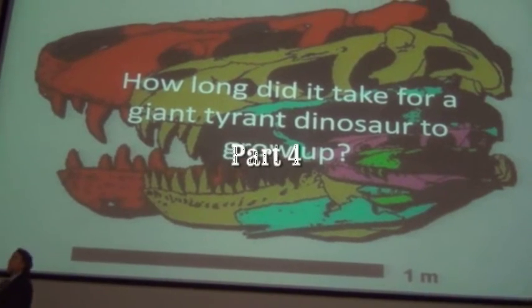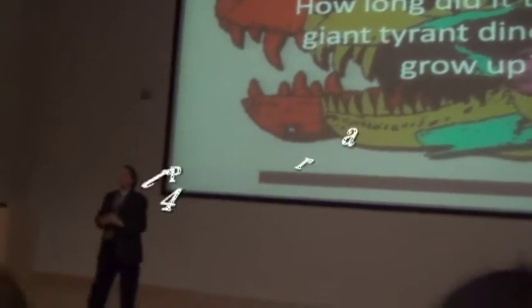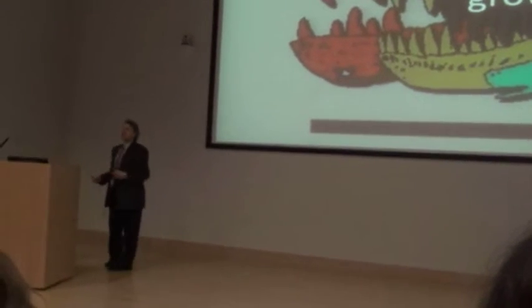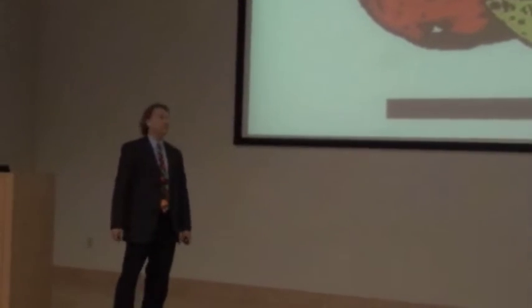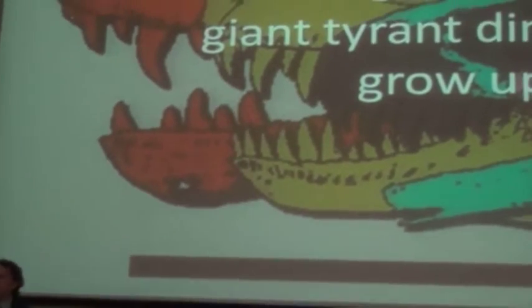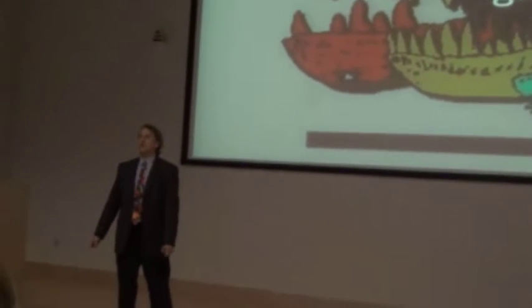One line of study that's got a lot of interest in paleontology in the last decade and a half is reconstructing the growth histories, the life strategies of dinosaurs. And tyrannosaurs are one of the groups that we're able to do this with. We have lots and lots of individuals, and that's the important thing, because those individuals are different ages.